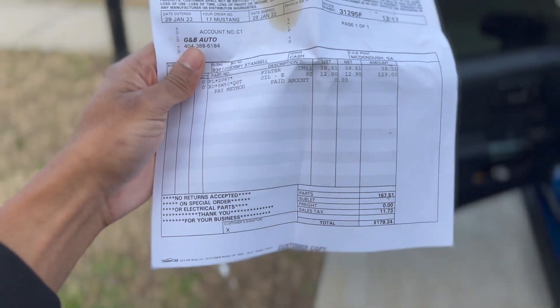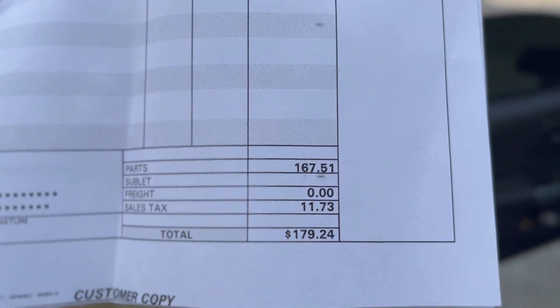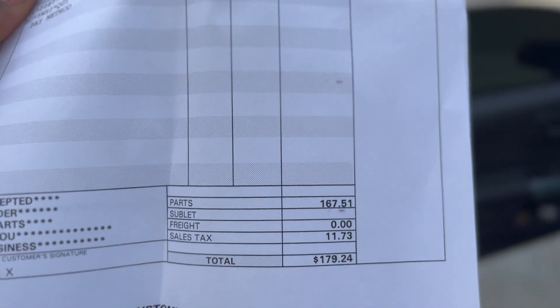Let's talk about another struggle of owning a GT350 — the oil consumption. I just did an oil change on this car and excuse the oil that got on here. It was $179 to do it because this car takes 10 quarts of 5W50, and that was including the filter. I did the job myself, but yeah, that's another struggle.